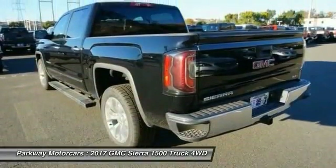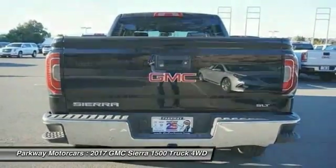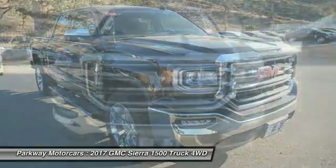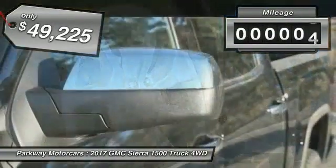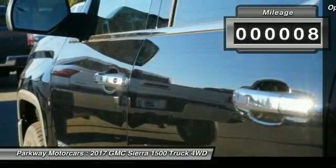Sierra 1500 now comes standard with a Vortec 6.2 liter and 5.3 liter V8 engine and an electronically controlled six-speed automatic transmission that combines high max hauling capability with precise control and is priced below $50,000. This vehicle has less than 100 miles.